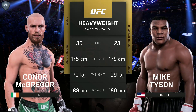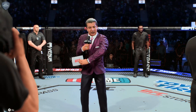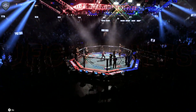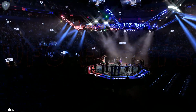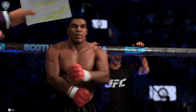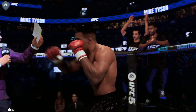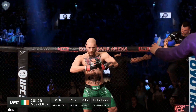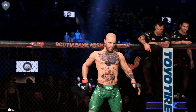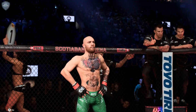And now let's get your tale of the tape for this heavyweight championship fight. Here is Bruce Buffer. Ladies and gentlemen, this is the main event of the evening — five rounds for the undisputed UFC Heavyweight Championship of the World. Introducing first, fighting out of the blue corner, presenting the challenger — Iron Mike Tyson. And now introducing the champion, fighting out of the red corner, ladies and gentlemen — presenting the reigning, defending UFC Heavyweight Champion of the World — The Notorious Conor McGregor!